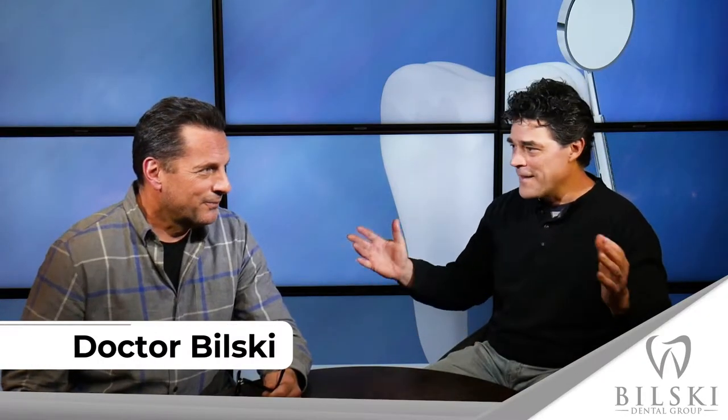Here with Dr. Bilsky again, and crowns. Let's just get right into it — dental crowns. I just get things confused. What are those again and where do they come up?